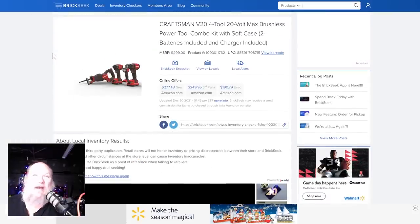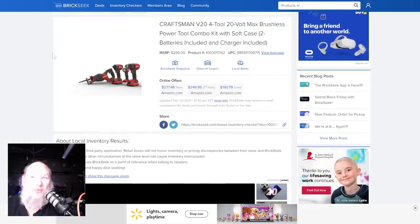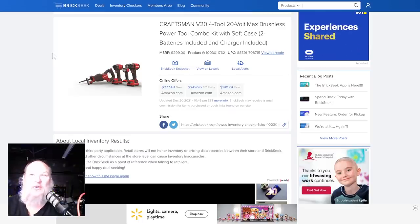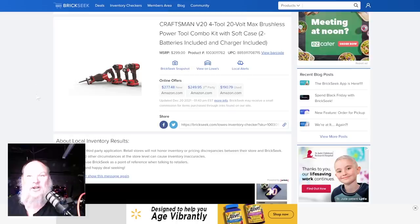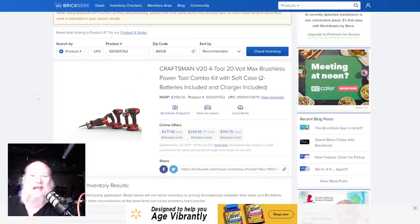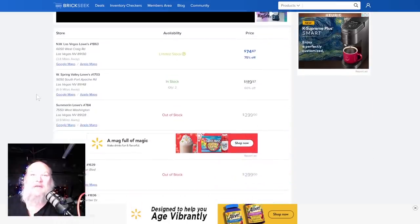We've got to talk about some Craftsman. We got the Craftsman V20 4-tool 20-volt max brushless power tool combo kit with soft case, two batteries, and a charger included. This one is not going to probably show up online — it's listed at $300, about $250 over on Amazon. It's showing up in some stores with limited stock for as low as $75 for the whole thing.